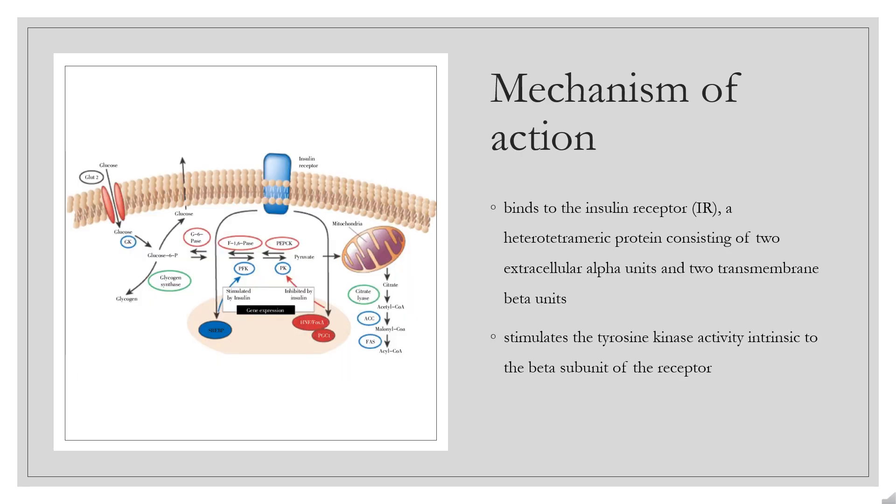Insulin glargine binds to the insulin receptor (IR), a heterotetrameric protein consisting of two extracellular alpha units and two transmembrane beta units. The binding of insulin to the alpha subunit of IR stimulates the tyrosine kinase activity intrinsic to the beta subunit of the receptor.